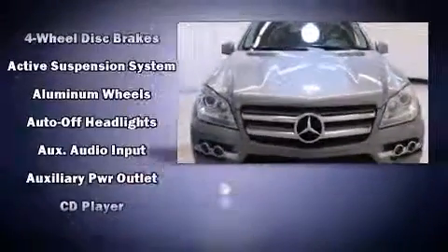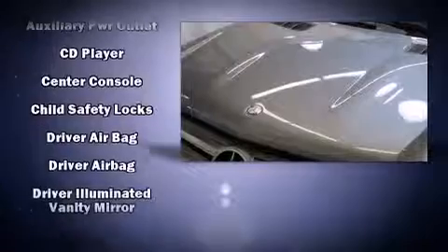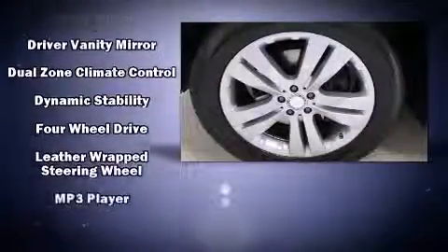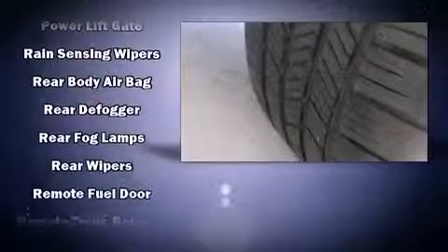Mercedes-Benz ensures the safety and security of its passengers with equipment such as head curtain airbags, front and rear side impact airbags, an emergency communication system, and four-wheel disc brakes with ABS.